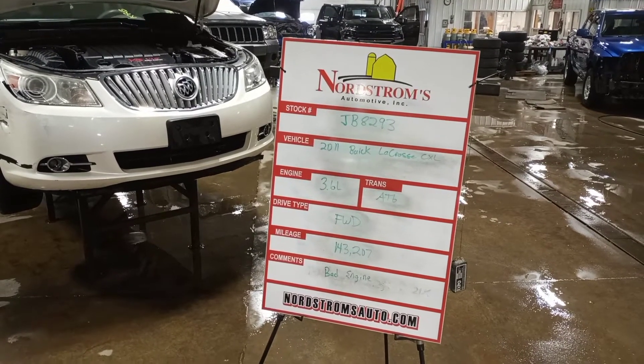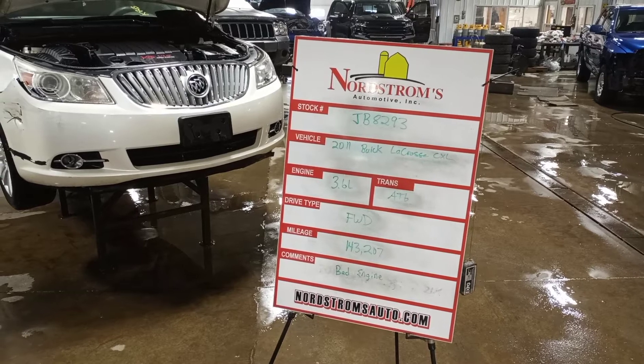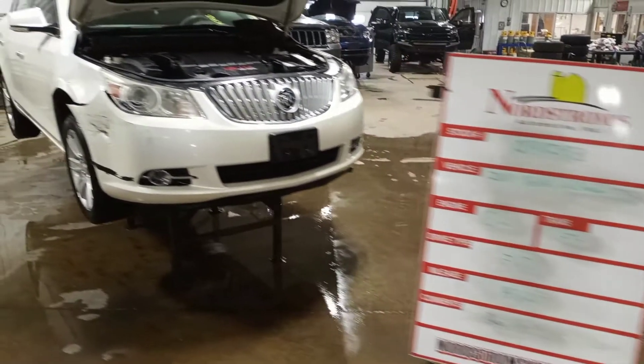Stock number JV 8293, 2011 Buick LaCrosse CXL, 3.6 liter automatic six-speed, front-wheel drive, 143,207 miles, and has a bad engine.